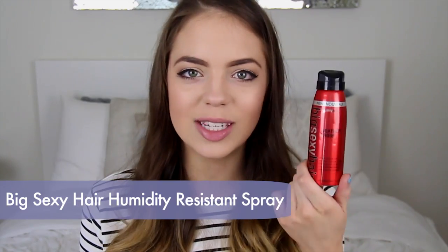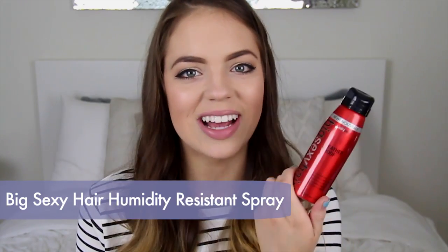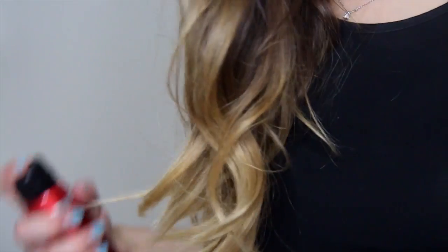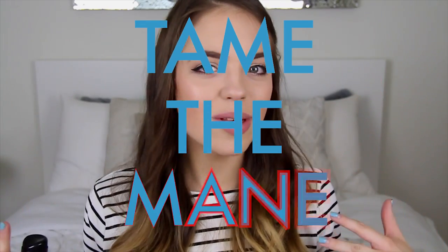I feel like this one kind of explains itself because it gets really humid during this time of year. So this is the perfect little spray to throw into your bag or have in your locker at school to quickly spray your hair and tame the mane with all the humidity around you. I also pulled this out of the beauty closet, so I'm excited to continue using it.